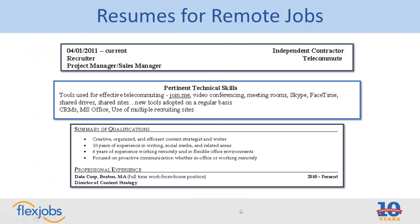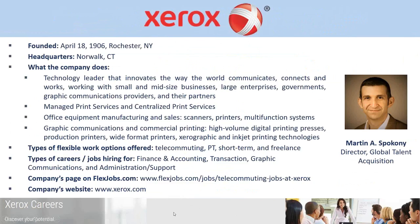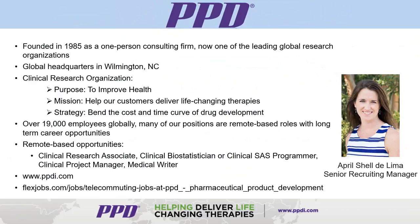That was my brief overview of telecommuting trends and some flexible job tips. If you have questions about that, I'm happy to answer them in the Q&A session. But the biggest thing we're all here for today is to hear from our employers who are actually hiring for flexible and telecommuting positions. We have representatives from Xerox, PPD, and Chef, and they're all going to be talking about their flexible and remote positions, what their companies do, and what they look for when hiring remote and flexible workers.